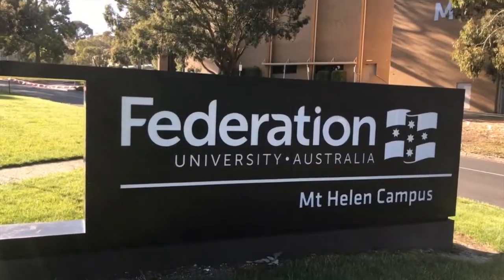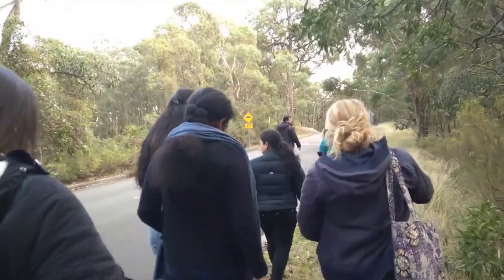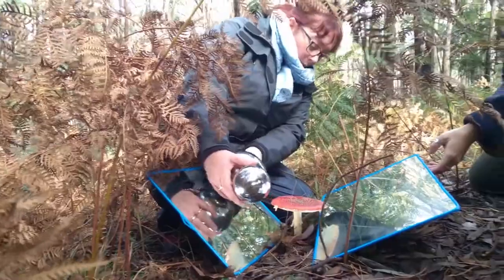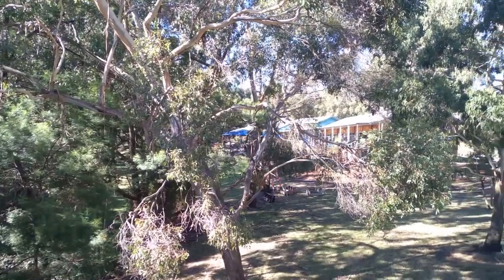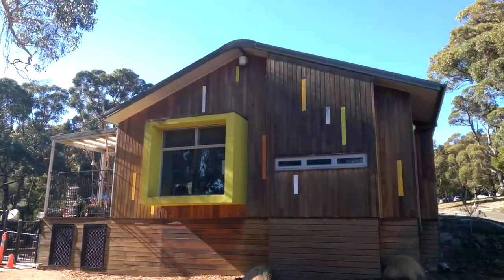Welcome to One Nature Pedagogy here at Federation University. We're so lucky to have this beautiful environment in which students can put into practice what they learn in the classroom. We have the Early Learning Centre here at our Mount Helen campus which ties in beautifully with the resources that they use.